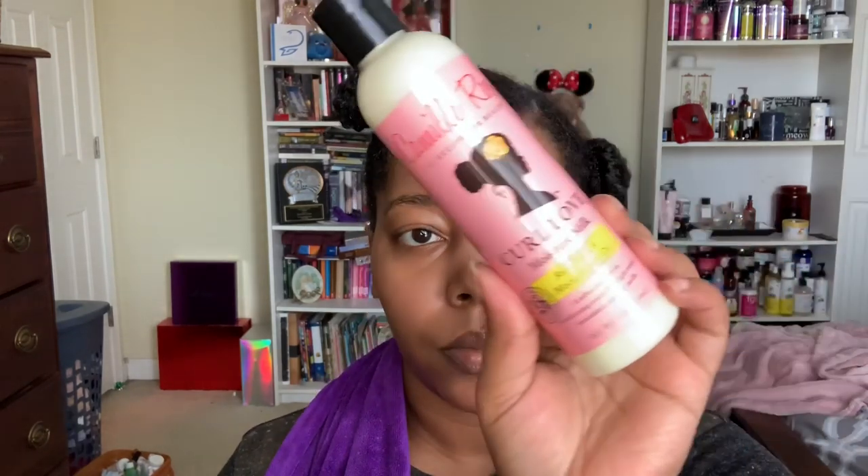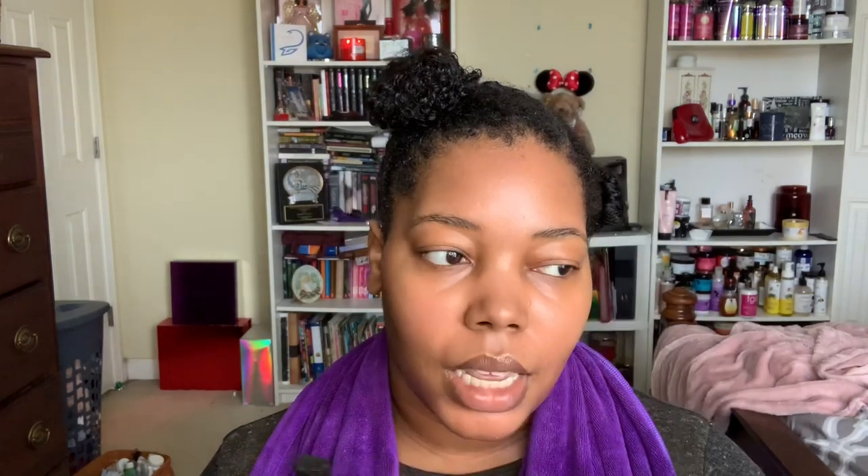This is the Camille Rose Curl Love Moisture Milk with rice milk and macadamia oil, and the Camille Rose Curl Maker with marshmallow and agave leaf extract. This used to be like my holy grail curl defining product back in the day — the first product to give me a successful wash and go that had my new growth and straggly ends all on one accord. I actually haven't used the Curl Love Moisture Milk before. Back then I was using the Curl Maker by itself or pairing it with Fresh Curls.